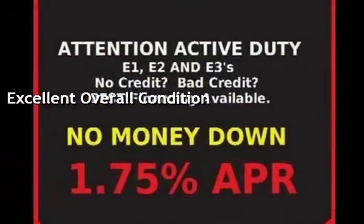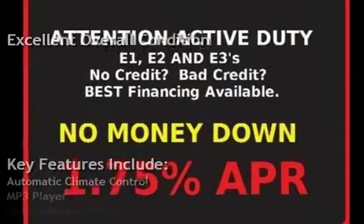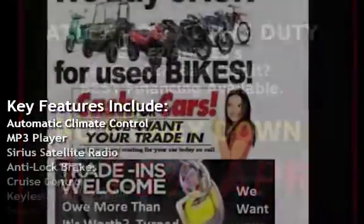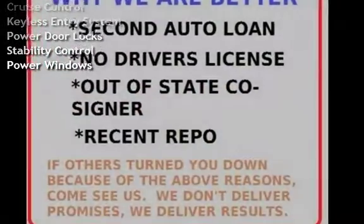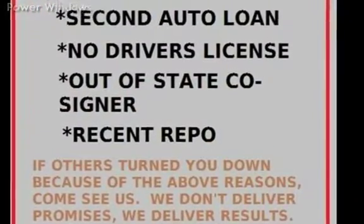Key features include automatic climate control, MP3 player, Sirius satellite radio, anti-lock brakes, cruise control, keyless entry, power door locks, stability control, and power windows.